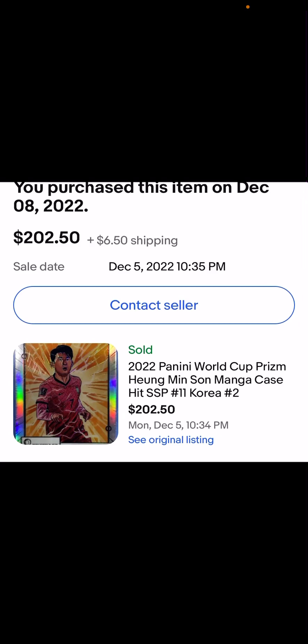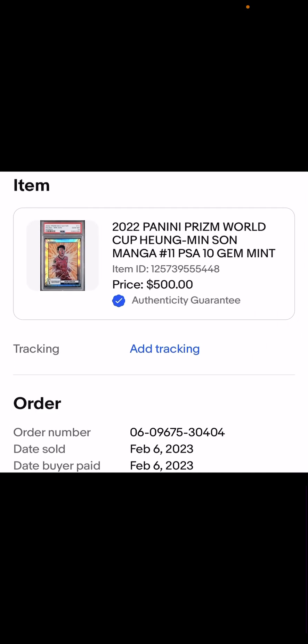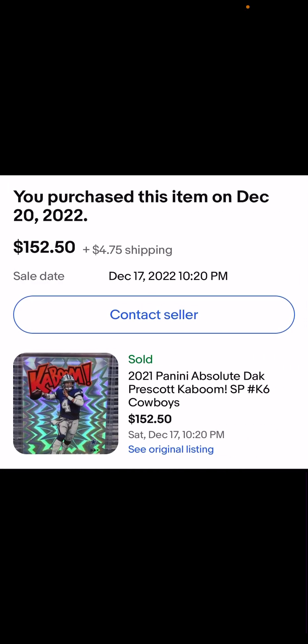Next, a soccer card — he's a star for those who aren't soccer fans. These Manga cards I was picking up because I love new inserts, high-end and short-print inserts. I paid $202.50 when it was near its peak — December 8th, in the middle of the World Cup as he was playing and doing well for Korea. It did get a 10 and turned around at $500 in two months.